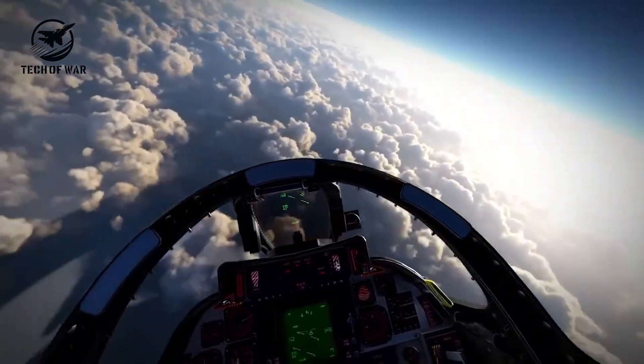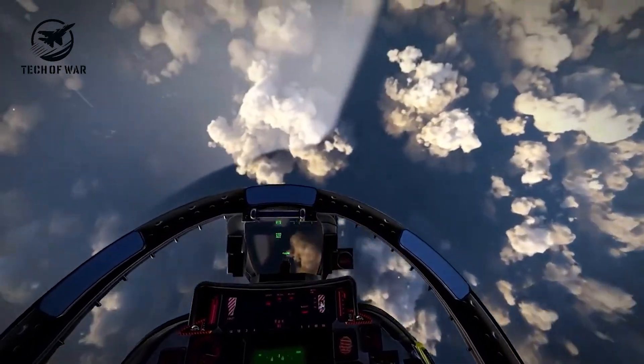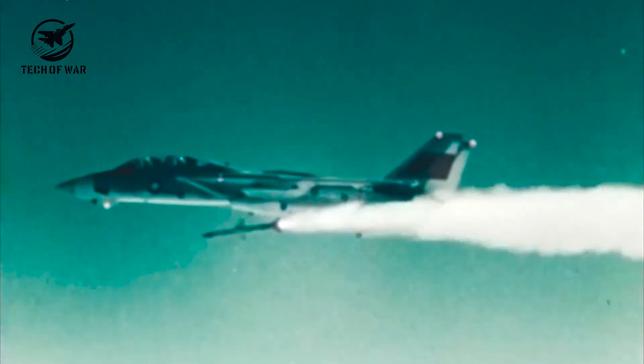Before the 1980s, a flat spin in the F-14 was essentially unrecoverable. The only option: eject. Even that wasn't safe — that's exactly how Goose died in Top Gun. In a flat spin, forward momentum disappears, and a jettisoned canopy can hover dangerously above, fatal if a pilot ejects into it.